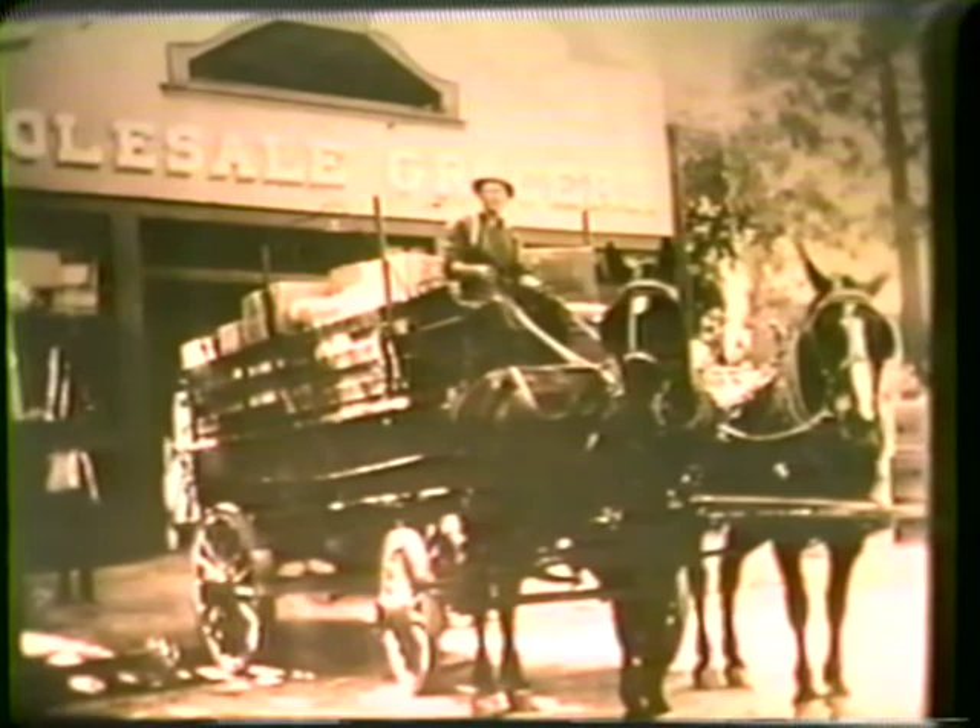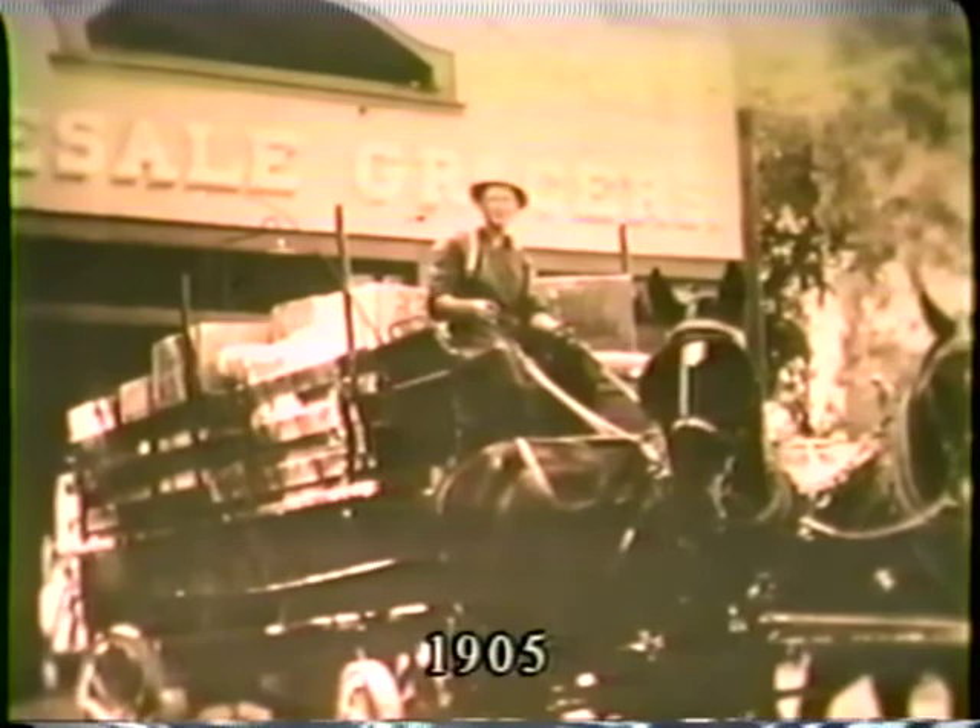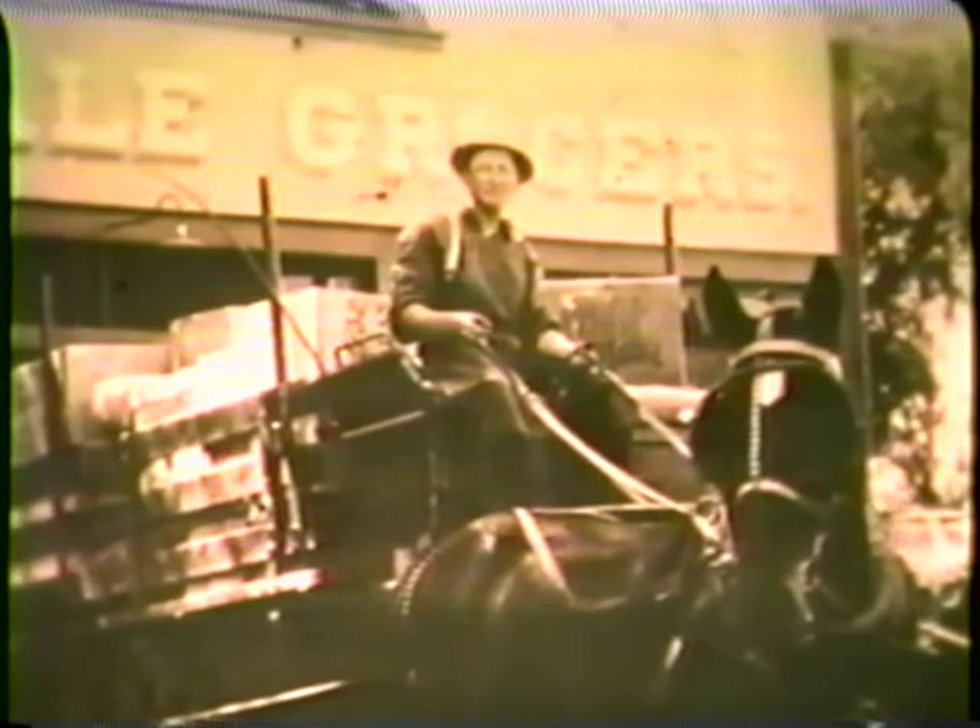In just four short years, Ernest H. Renzel Sr. would found Keystone Company, which dealt in groceries, butter, and eggs. Deliveries in 1905 were still made by horse-drawn wagons such as these.